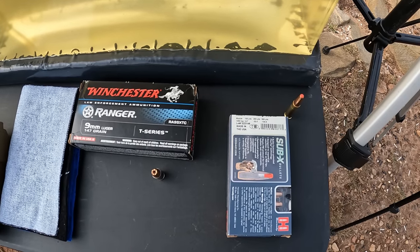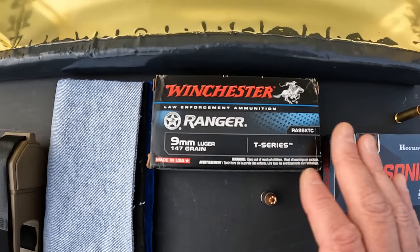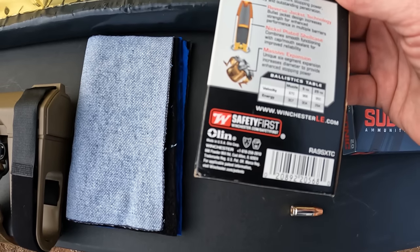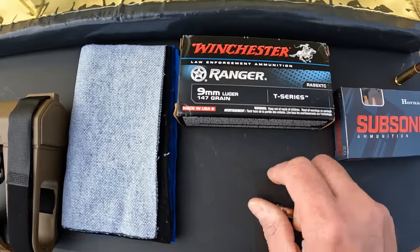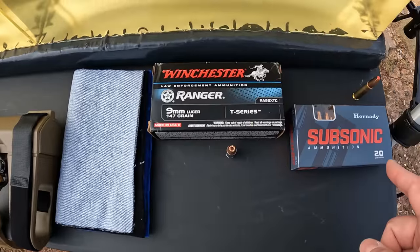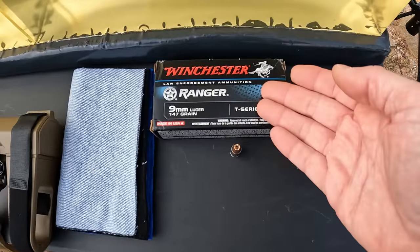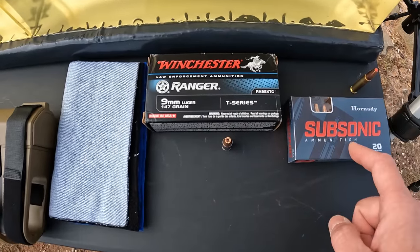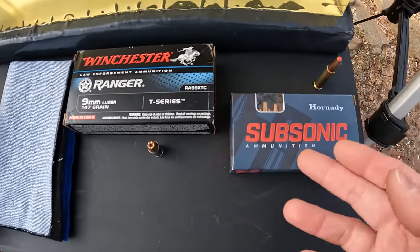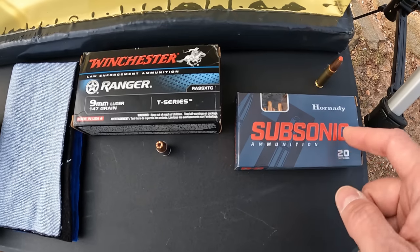For the nine millimeter I'm going with the Winchester Ranger T-Series in 147 grain. The reason I'm going with 147 grain is I want to keep it subsonic - the velocity on these is rated at 970 fps, probably from a six-inch barrel. We're running these out of an eight-inch barrel so I think we're going to get every bit of that velocity. We may actually be faster with this nine millimeter than the 300, which would give us more energy, but because of the weight on the 300 projectile it could still have more energy even if it's slower.